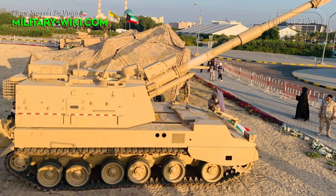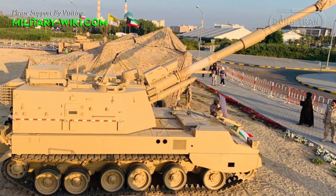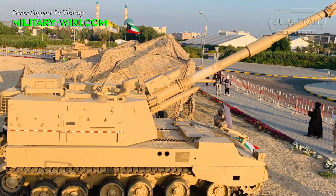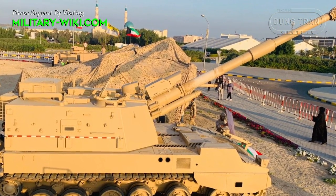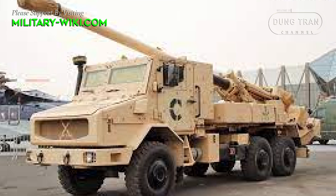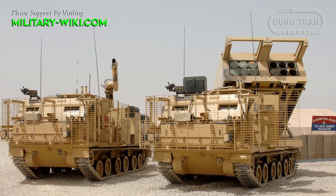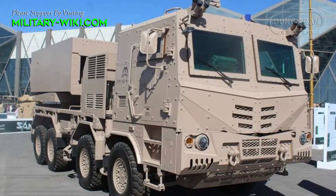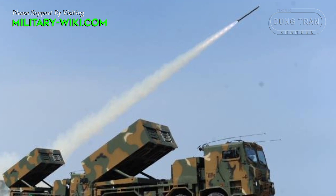Saudi Arabia has invested in modernizing its artillery forces, acquiring advanced artillery systems from various countries. This includes self-propelled artillery such as the M109 Paladin and the Caesar 155mm self-propelled howitzer, as well as multiple rocket launcher systems like the M270 MLRS, and the latest addition, the K239 Chunmoo system from South Korea.